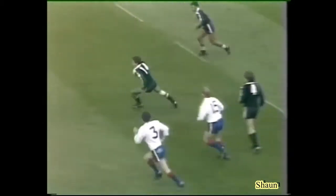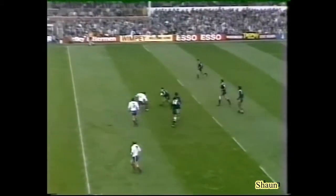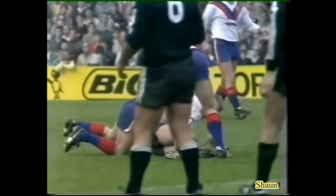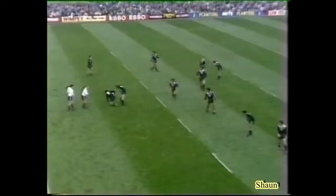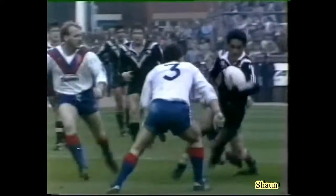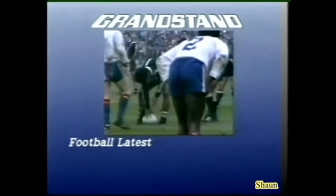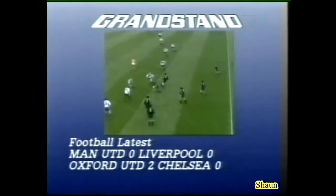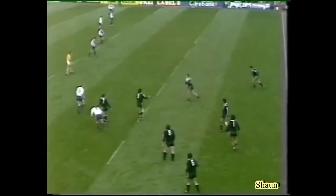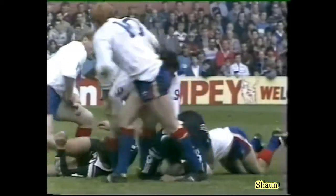New Zealand with just 12 men on the field at the moment — Kevin Tamatini. Five minutes sin bin for interference at the play of the ball. The sin bin, of course — a player can be sent off for five or ten minutes for any interference. Ten minutes left in the game, just those two vital points the Kiwis are clinging to.